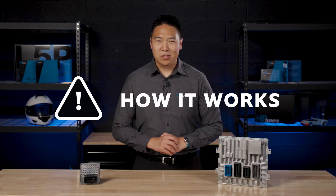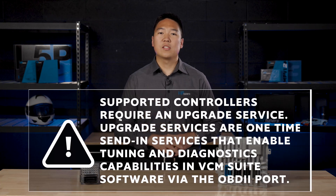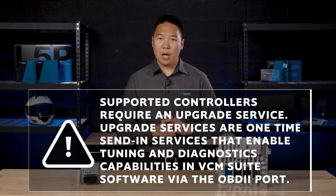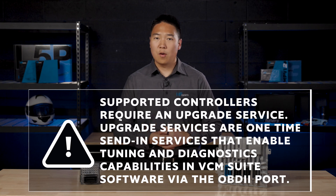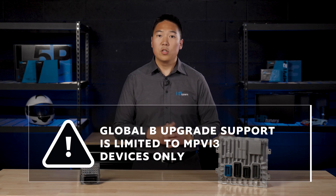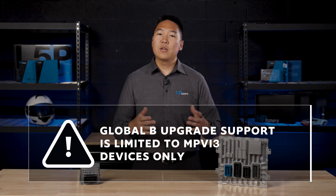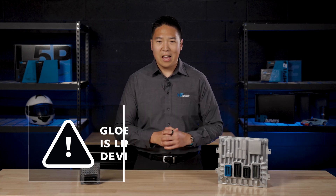So here's how it works. Due to the complex nature of this new architecture from GM, each supported controller requires an upgrade service. Our upgrade services are one-time, send-in services that enable tuning and diagnostics capabilities in our VCM Suite software via the OBD2 port. Once upgraded, simply plug into your vehicle's OBD2 port using your HP Tuners device, open VCM Suite on your laptop, and you can scan, data log, read, edit, and write away.